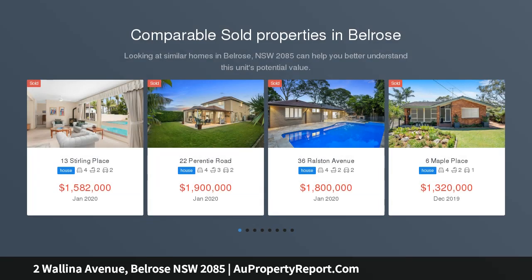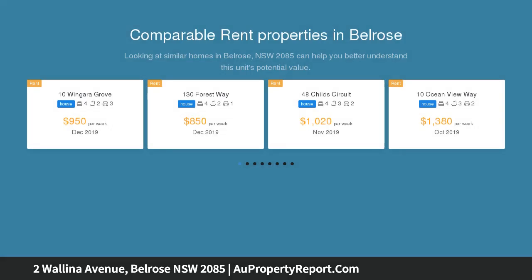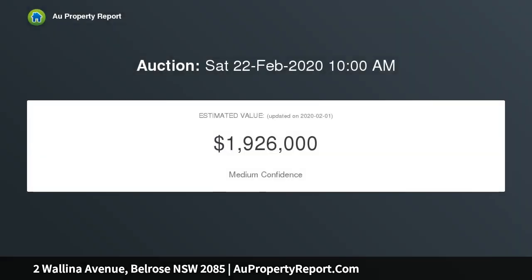This large and well-maintained single-level home is available for the first time in several decades and presents young family buyers with an exceptional blank canvas in a desirable cul-de-sac setting. Light-filled interiors feature a flowing open layout including two living areas with a north-facing garden at the rear, undercover entertaining and easy parking.